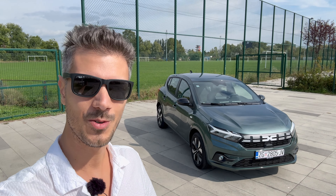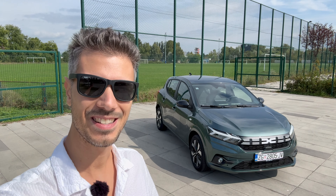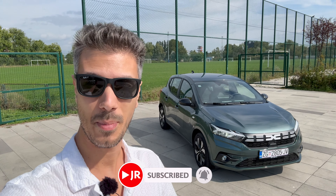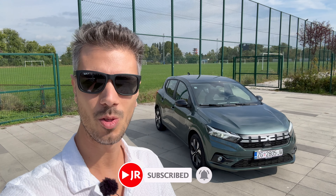Hello ladies and gents, welcome to a new review, welcome back to the channel. Behind us is the new Dacia Sandero — the 2025 model with some new changes we're going to check out. Behind us is the top trim, the Journey trim, which is probably the best value for money because it has all the bells and whistles, in this beautiful green metallic color.